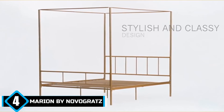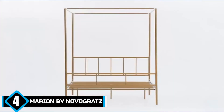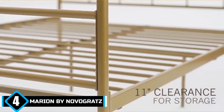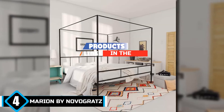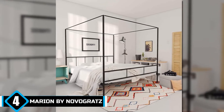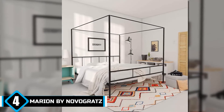Next at number four is Marion by Novogratz. If a minimalist queen size bed is too small for you, then this black king-size luxury canopy bed from Novogratz might just be what you need. This is the biggest among the four size variants of this model, and this sturdy bed has a maximum weight limit of 500 pounds.